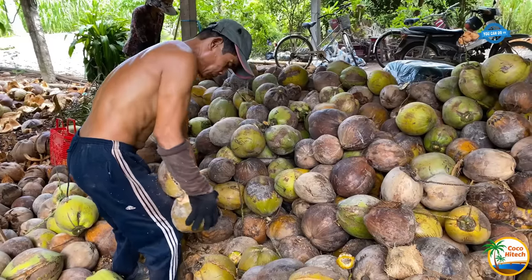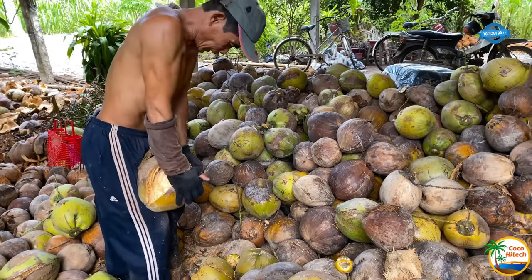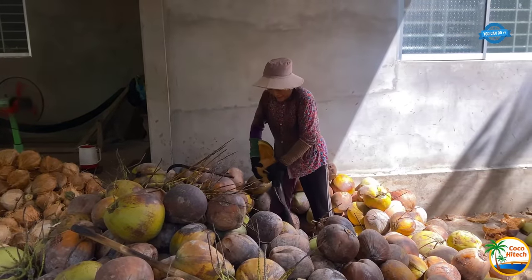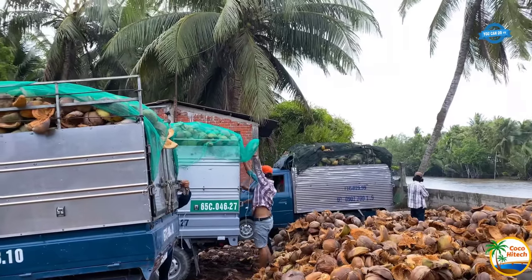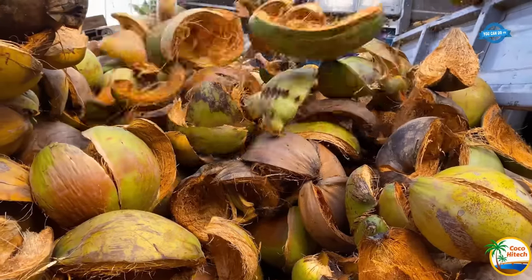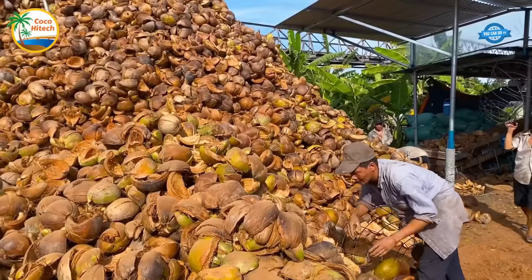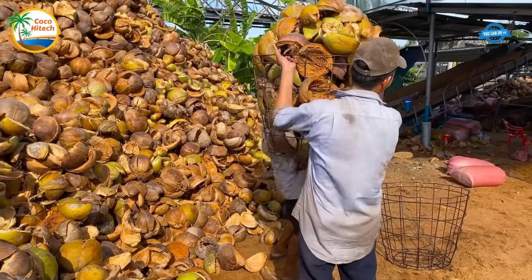Coco Hightech, located in the coconut-rich province of Ben Tre in Vietnam, is a company dedicated to utilizing the abundant resource of coconut shells. This region, known as the land of coconut, benefits from a tropical climate that fosters the growth and development of coconut trees. Ben Tre coconuts have become a symbol of the province and Vietnam as a whole.